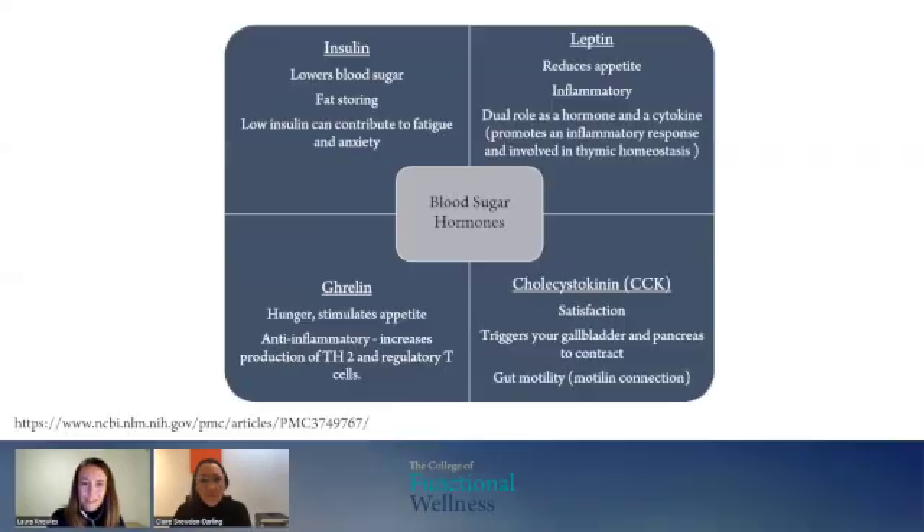Let's understand blood sugars and the immune system. You might recognize this slide — these are the big blood sugar hormones that we work with. What's interesting is that we have hormones like leptin, which is inflammatory.